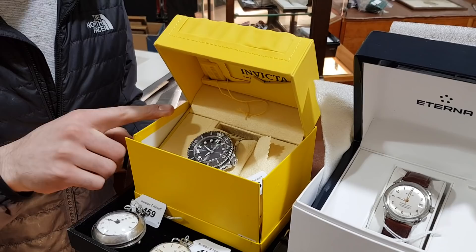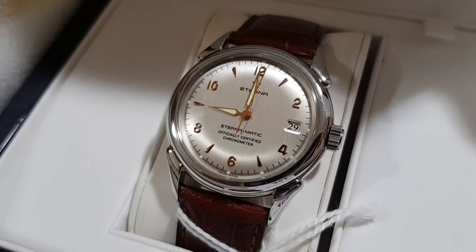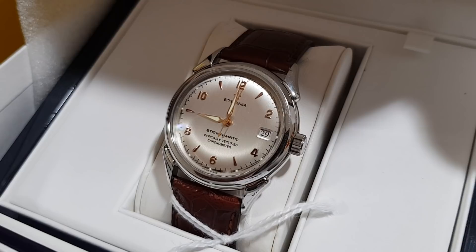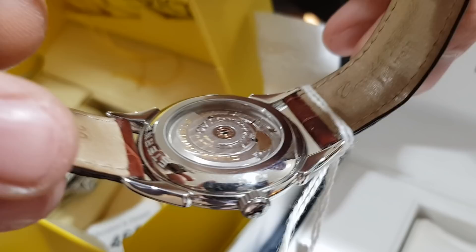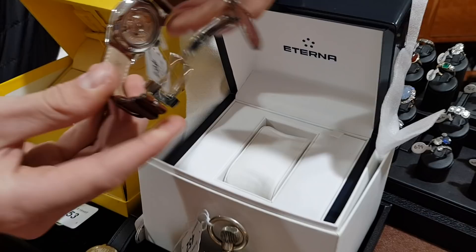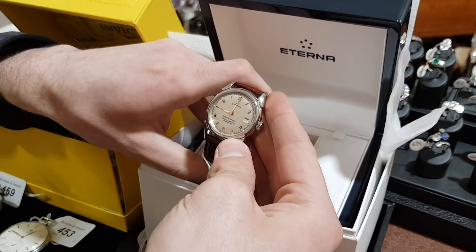Another one here is an Eterna — a slightly older style wristwatch, but certainly a lot more wearable than the Invicta. It's an automatic wristwatch with an open skeleton back to it, so it will wind itself while it's on your wrist. It's a very simplistic style watch. At auction you'd probably be looking at somewhere between 300 and 400 for it, but its original retail price is well over a thousand. A very good quality wristwatch in working order, with the original box.